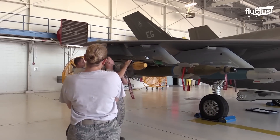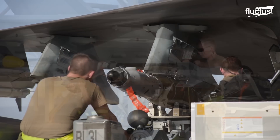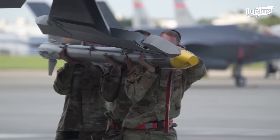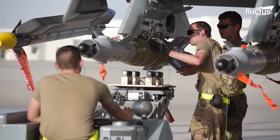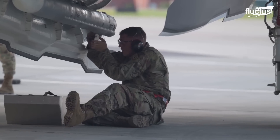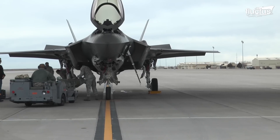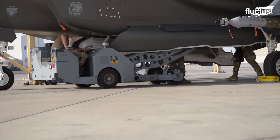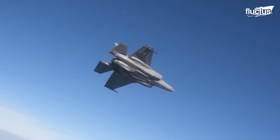The F-35A Lightning II can carry weaponry externally on its wings and fuselage, accomplished with pylons and launchers developed particularly for each type of weapon. The F-35A's external loading of weaponry enables it to carry a bigger payload and boosts its combat capability. However, not all weapons are carried internally, since some are either too large or heavy for the internal bay, or require specific interfaces incompatible with the internal bay. External weapon carriage can also be utilized for specific mission profiles or to boost flexibility when stealth is not required.